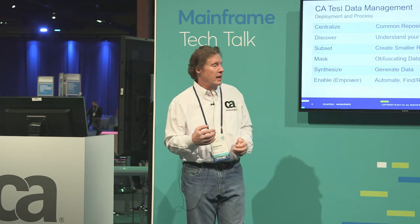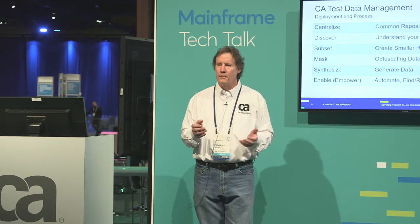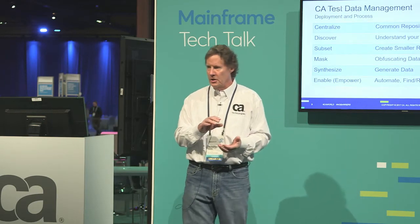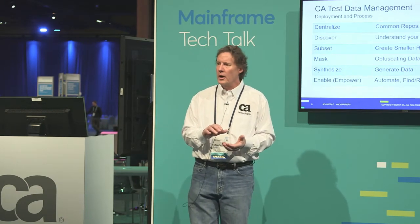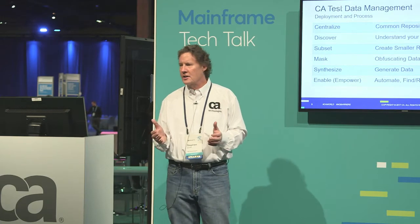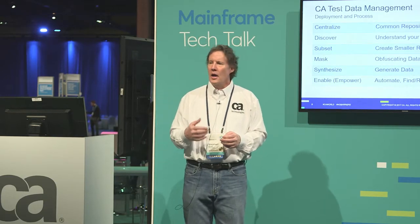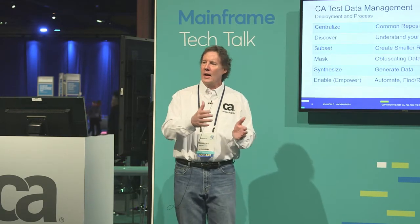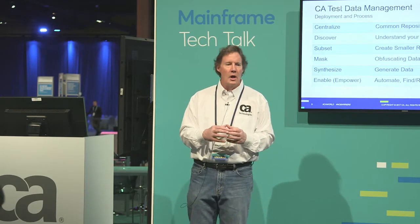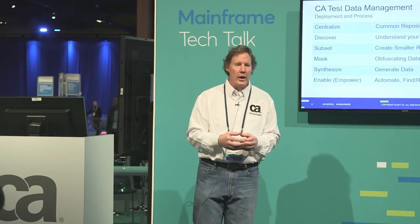Masking is the ability to take that data and make it look like real data, but not based on production. An application programmer shouldn't know they're dealing with masked or synthetically generated data because we need to maintain data integrity. If I'm masking a first name or last name and using it in a full name field or email address, I want that all to be consistent. If I'm masking an address, I want to keep it consistent — if I'm keeping it in the same geographical region, the city, state, zip all need to match. From an application testing perspective, it looks like what you expect.